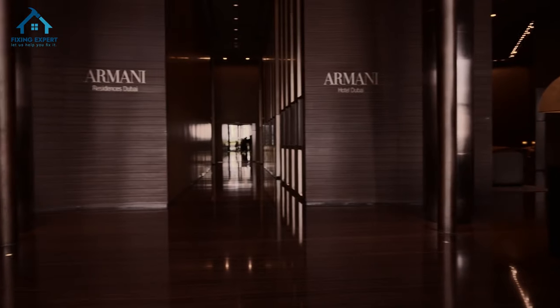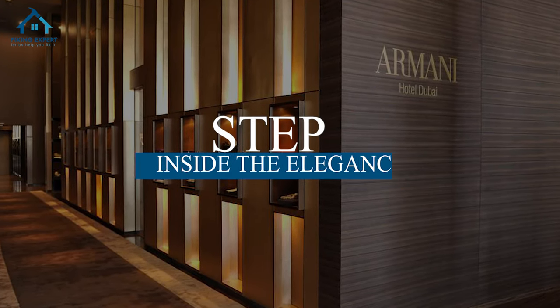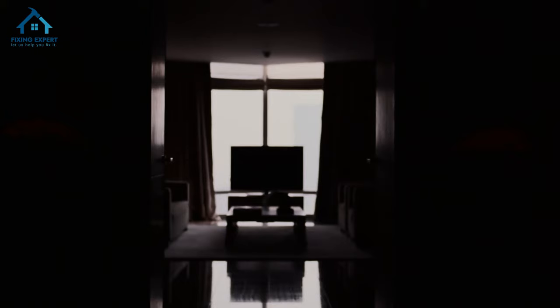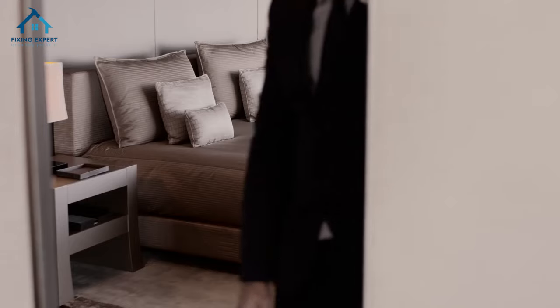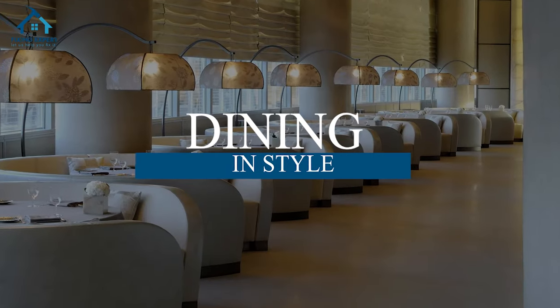Let's dive into the world of Armani Hotel Dubai. Step inside the elegance — as you step inside, you're greeted by the hotel's sophisticated ambiance. The use of premium materials, muted color palettes, and luxurious textures creates an atmosphere of understated elegance. The lobby itself is a testament to Armani's vision: a perfect blend of modernity and comfort.